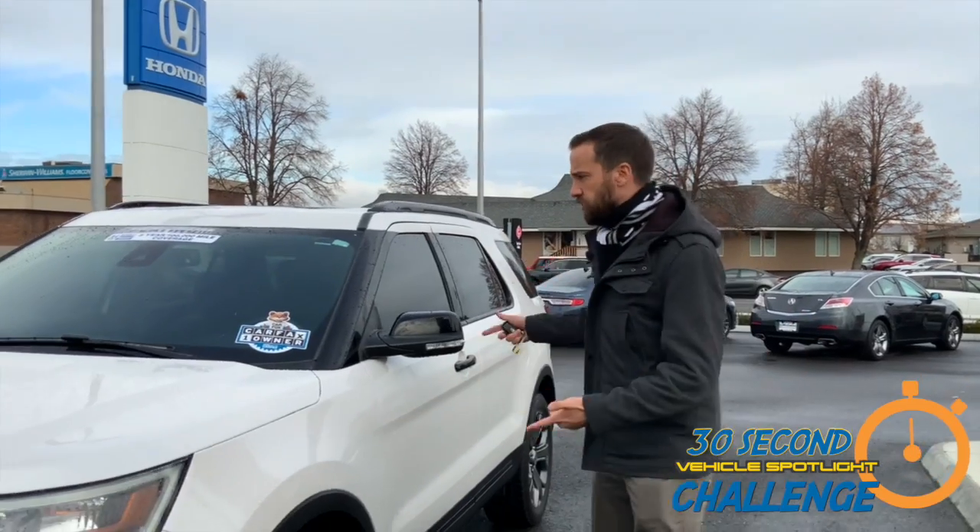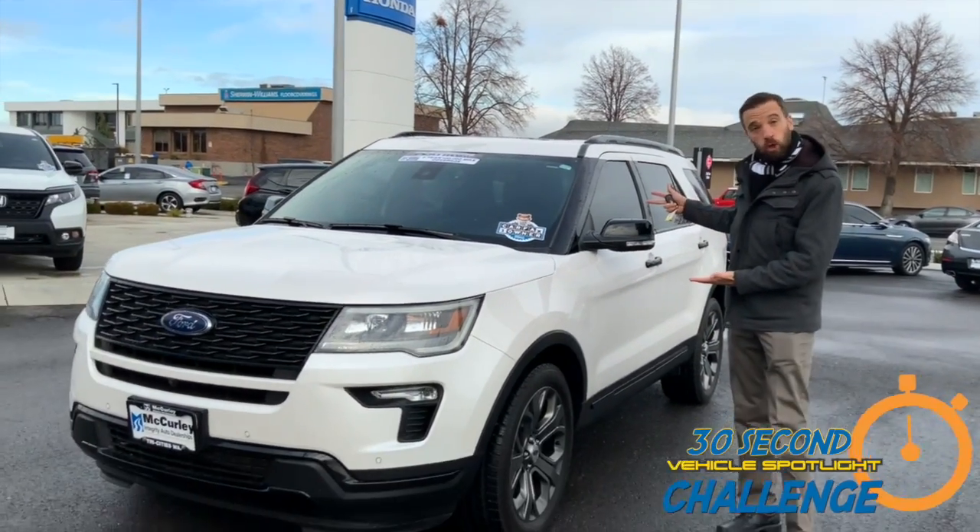Hello again everybody, it's Justin at McCurley Integrity Honda, and I'm here again for the 30 second challenge on this 2018 Ford Explorer Sport.